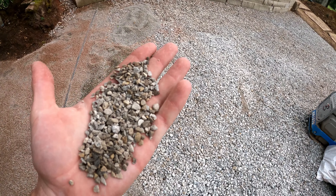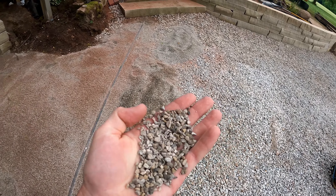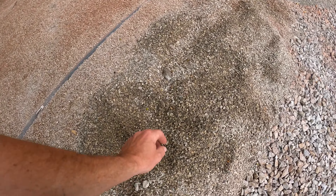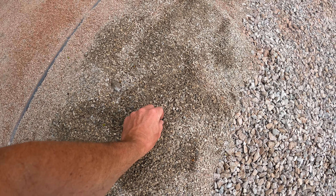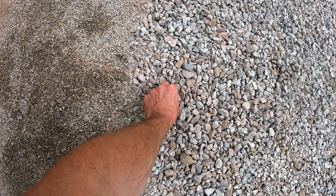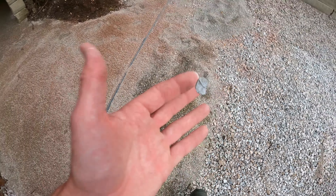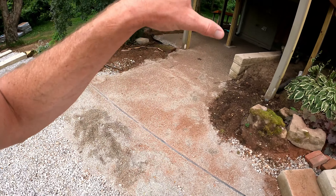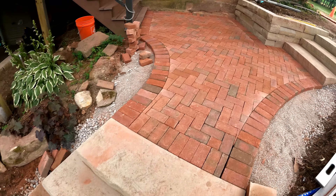This number nine stuff is what you want size-wise if you're going to do this system — dense graded base or open graded like that — and then it's number nine, or at the most number eight. Number eight stone is going to be the biggest chip. Any bigger bedding material and you're going to have a problem with your poly sand getting down in there.